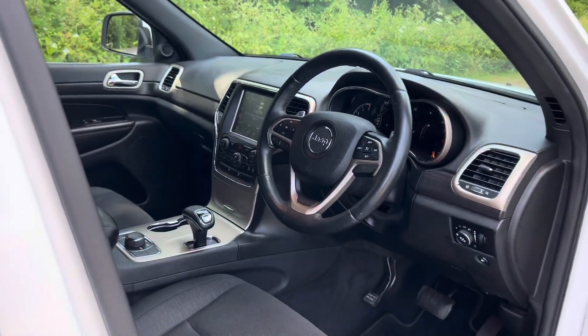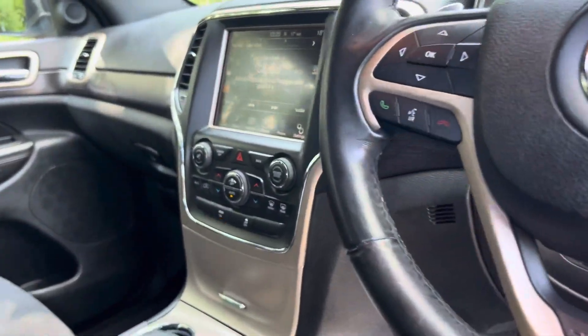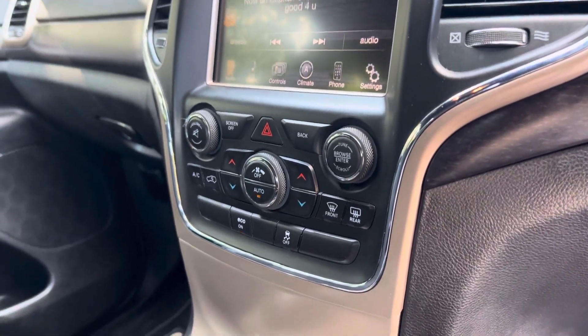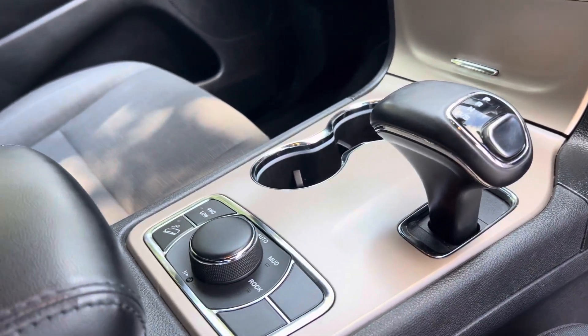The car comes with keyless entry on the door handle. Inside you've got a beautiful interior. It's fitted with a Uconnect system so you've got DAB radio, Bluetooth audio streaming and controls for your climate control on there as well. Dual cup holders for the front passengers.